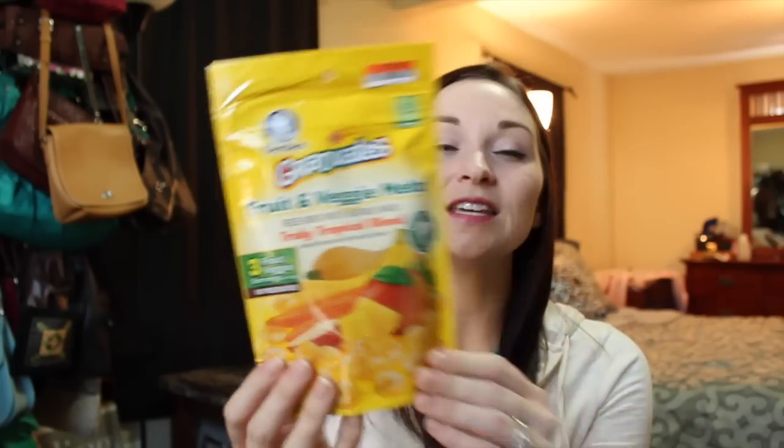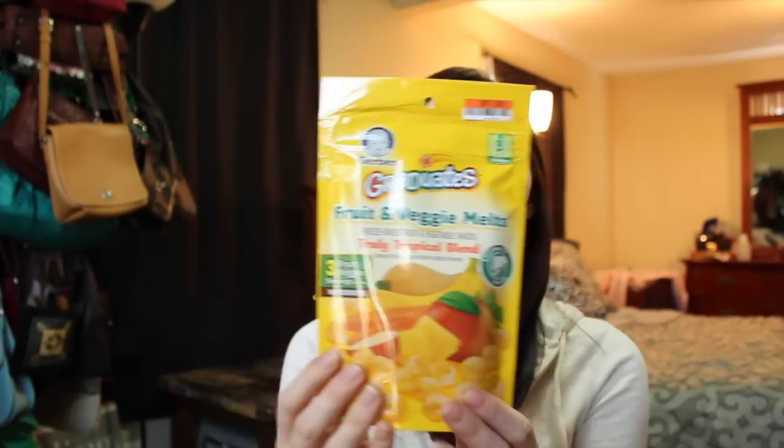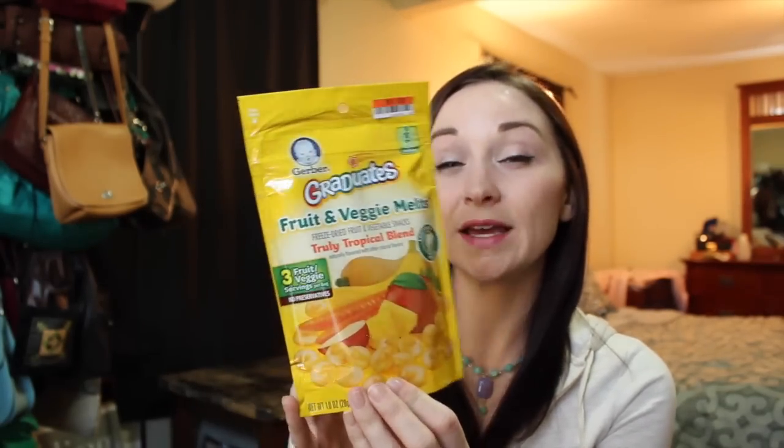We go to the movies a lot but movie popcorn is filled with who knows what, so I like to take my own healthy snacks. I also got some more of these fruit and veggie melts — they're supposed to be for toddlers but they're safe for adults too. I haven't tried this tropical blend but I'm gonna give them a try. They were just one dollar and they're great for traveling.